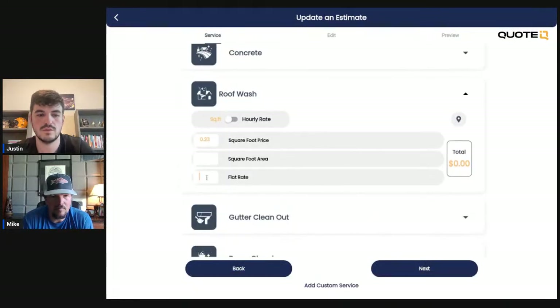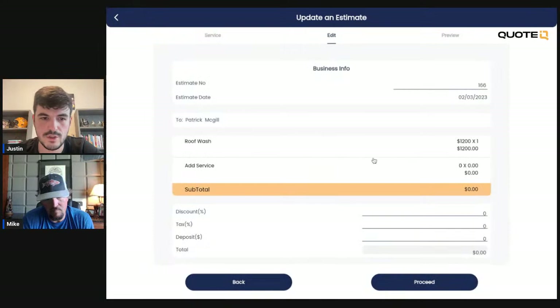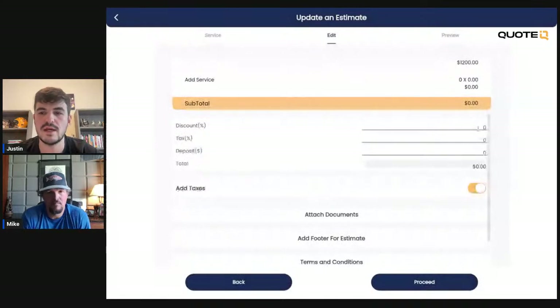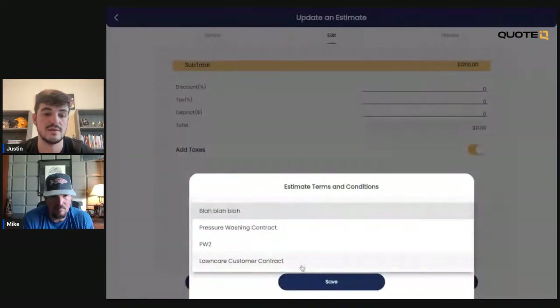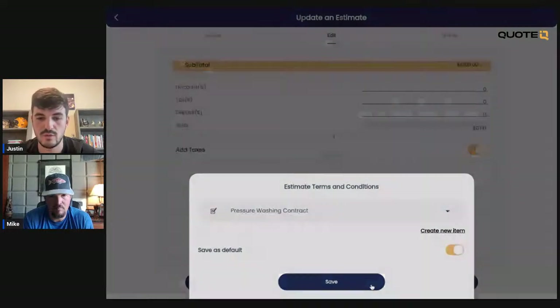We decided on $1,200 for Patrick's roof wash. Now on the edit screen — roof wash. I didn't update my services, so I don't have a service description saved here. When you're editing your services, you need to scroll down to the bottom and click Update so it saves. Same things apply: we can do a discount, we can do taxes, we can collect a deposit on this roof wash if we want to. We can add in our terms and conditions — I have a couple of different ones here like lawn care contract or pressure washing contract. We'll click pressure washing contract and save it as the default.